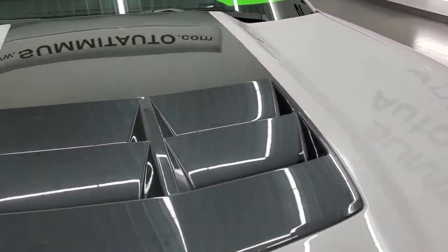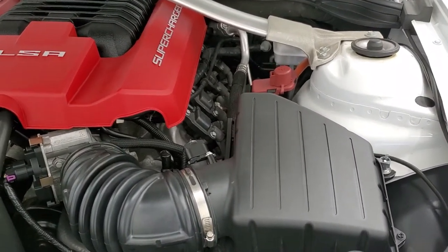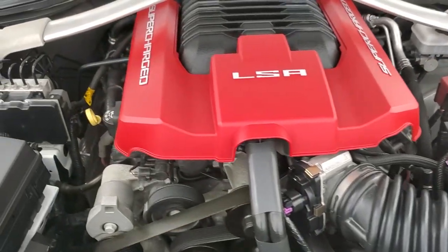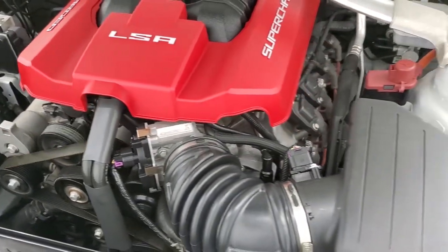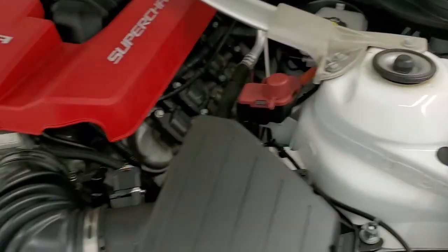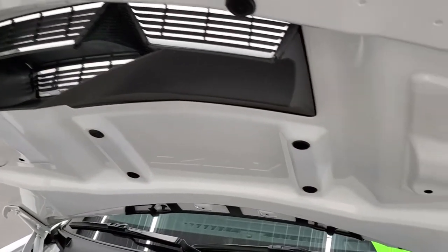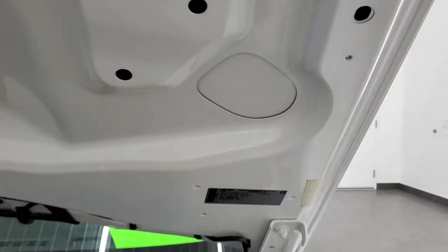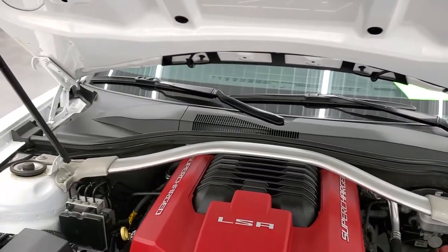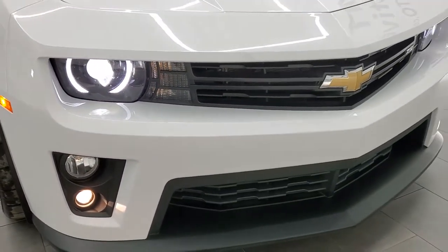I'd personally like to thank you for checking out the video today, and hopefully from this HD video you'll have been able to verify just how clean this car is inside and out. Under the hood we have the 6.2 liter supercharged V8 engine — 580 horsepower. The engine bay is very clean and runs very smooth. Once again this car has been fully safety inspected by our service shop, has a fresh oil and filter change, all the fluids have been checked and topped off, and this car is 100% ready to go. The shocks are doing a nice job holding the hood up. The HID headlamps, LED running lights and fog lights are all working.